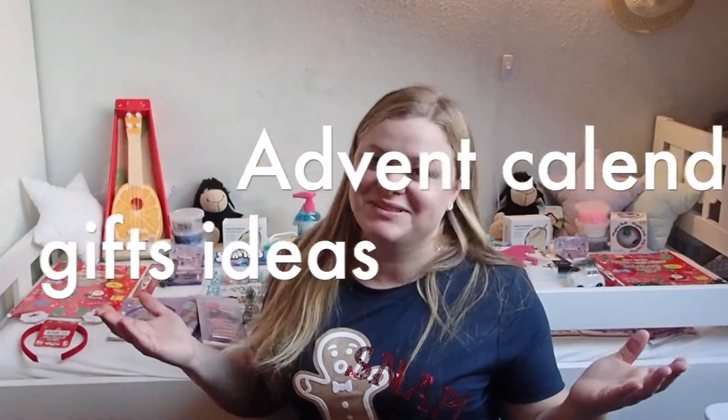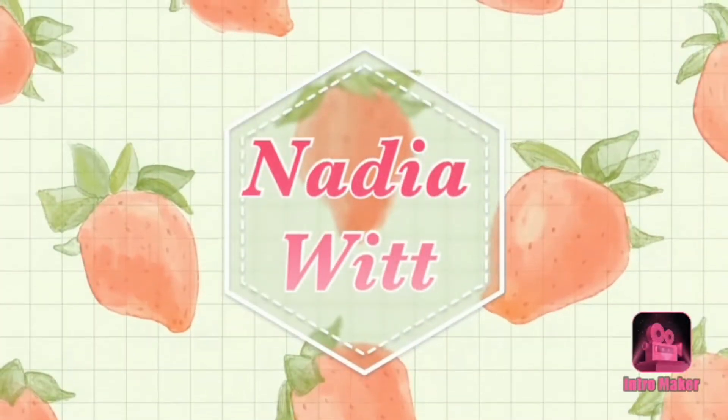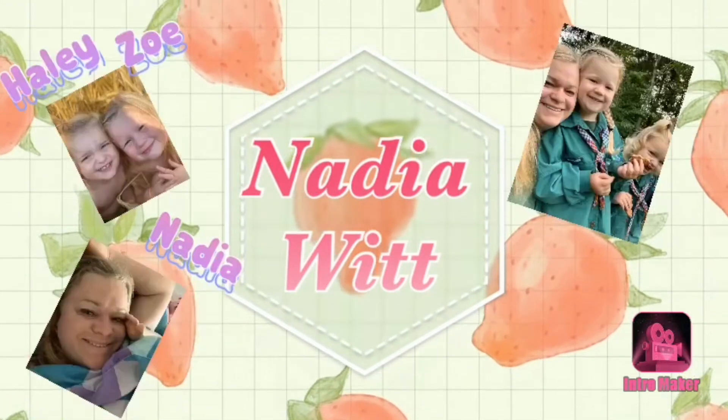Merry Christmas and welcome to this video! Merry Christmas, or almost Christmas. I'm starting early this year because I want to be ready and prepared. I already got my Christmas t-shirt on.